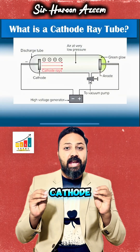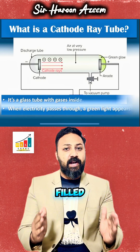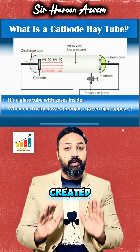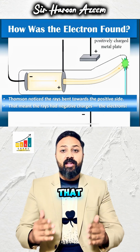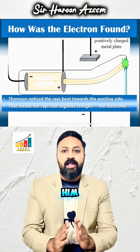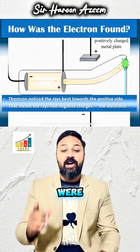Thompson used a cathode ray tube called discharge tube, a glass tube filled with gas. When electricity is passed through it, it created a green glow — it looked like a beam of light. Thompson saw that the beam bent towards the positive side; that told him the beam had negative charges. These were electrons.